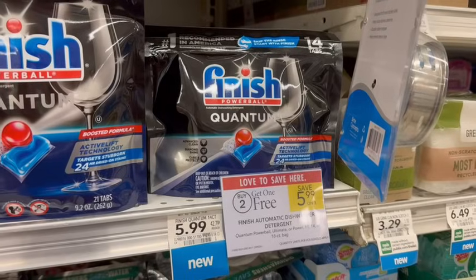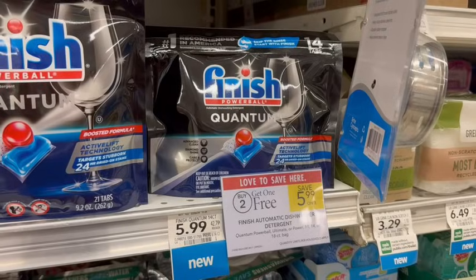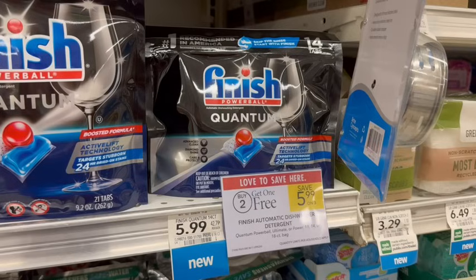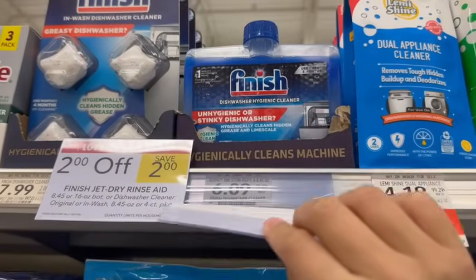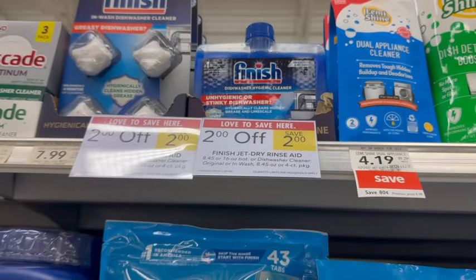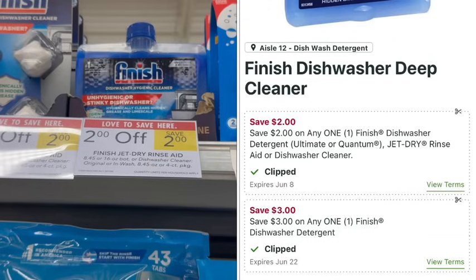Finish Quantum 14-counts are on sale buy two, get one free. At the register you'd pay $11.98 for three packages. Then submit to Ibotta for $2 back on each one, totaling $6 back, making just $5.98 for all three — about $1.99 apiece. That Ibotta rebate cannot be combined with coupons. We also have Finish Dishwasher Cleaner on sale for $2 off, normally $6.09, so $4.09 at the register. But with a $3 off digital coupon, it's just $1.09 for one.